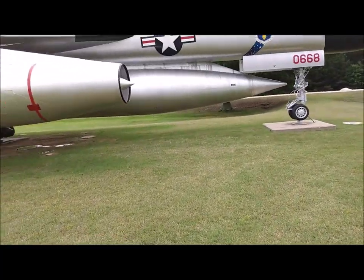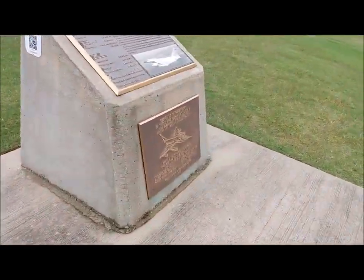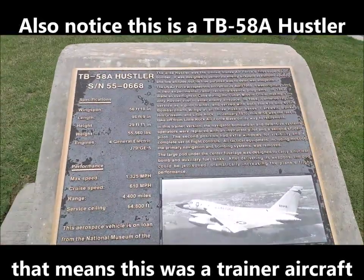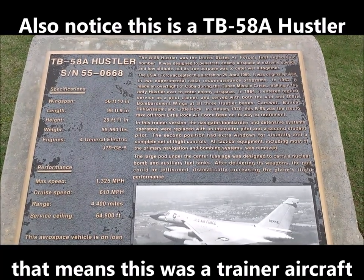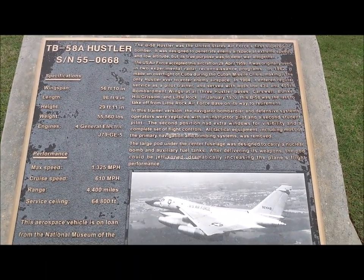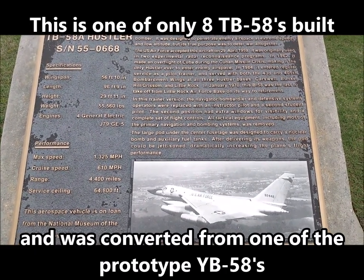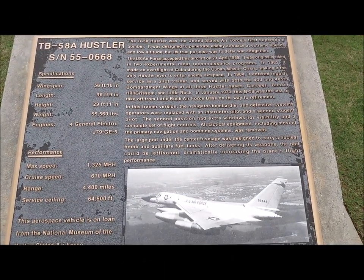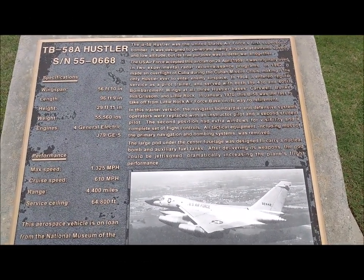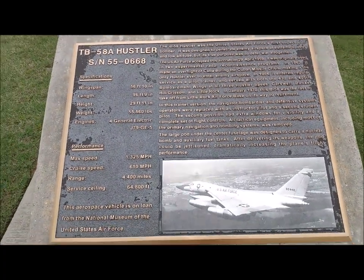The F-4 had two of these things — two J79s on it. B-58 Hustler, first supersonic bomber. Overflight of Cuba in January 1970. This B-58 was the last to take off from Little Rock Air Force Base on its way to retirement. Wow, that's pretty cool.